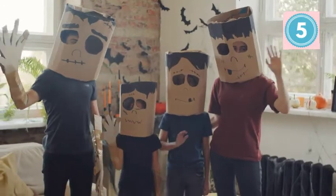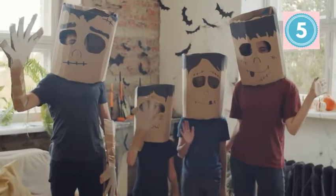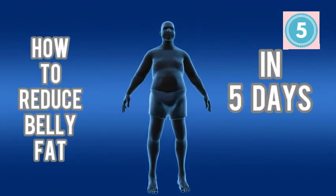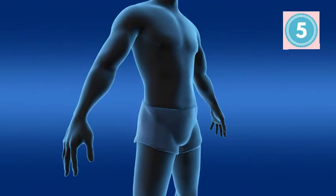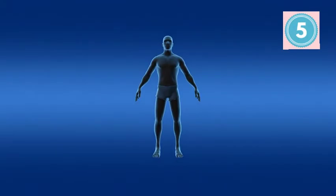Hey guys, welcome to another episode of Top 5, hope you guys are doing well. Today we are going to talk about how you can reduce your belly fat within just 5 days. Well, belly fat cannot be reduced in 5 days, but following these steps you can actually start the process of doing that. So let's get into the video.